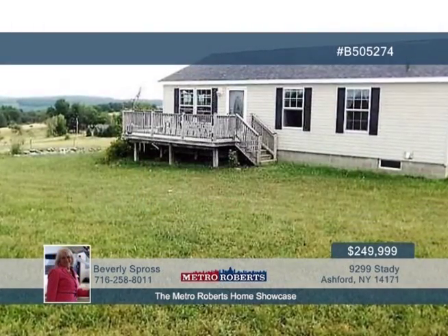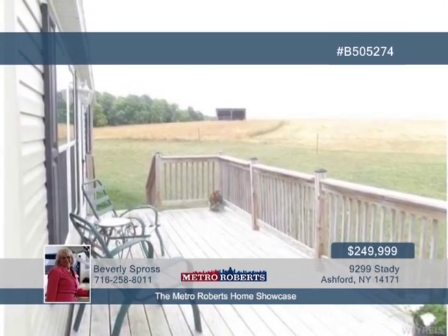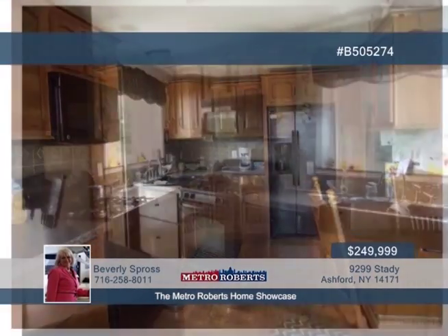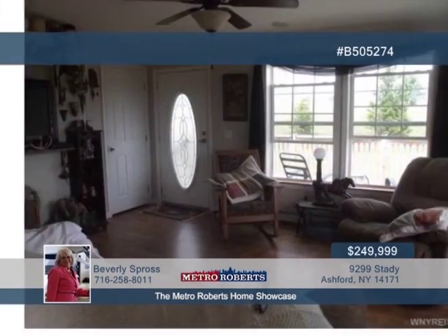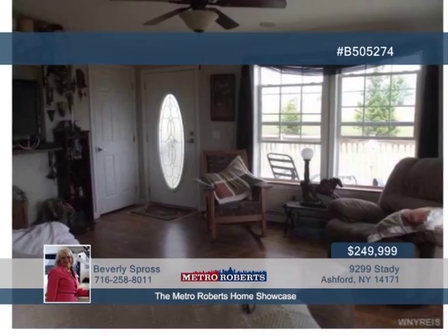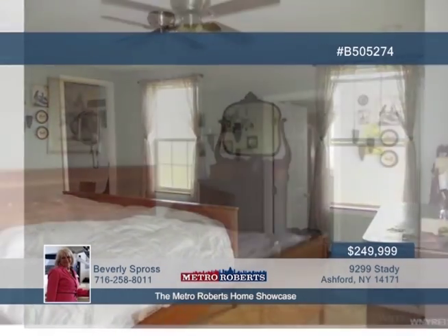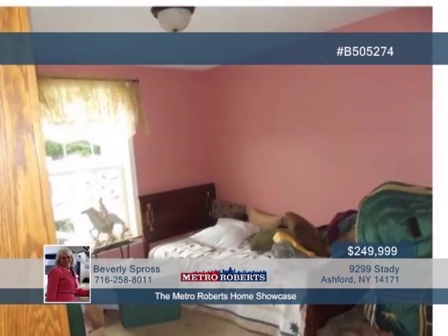Two parcels are being sold together with 32.5 acres. Enjoy gorgeous views from every window inside or relax outside on the wraparound deck covering three sides of the house. This excellent home is immaculate and move-in ready with appliances included. A sliding door from the kitchen takes you to another side of the deck overlooking a goldfish pond with hills and woods beyond. Step downstairs to discover a full, dry, and high basement, great for a rec room or man cave.